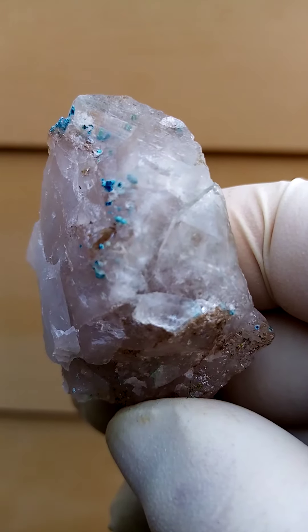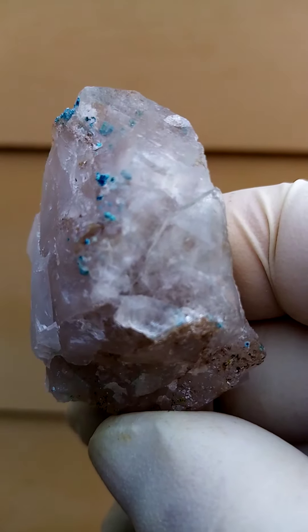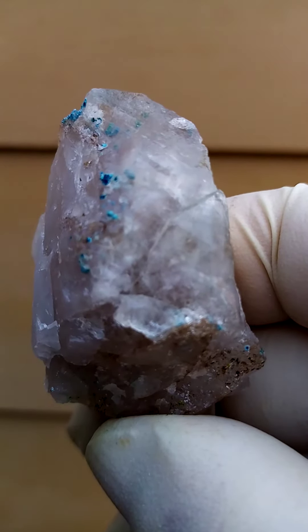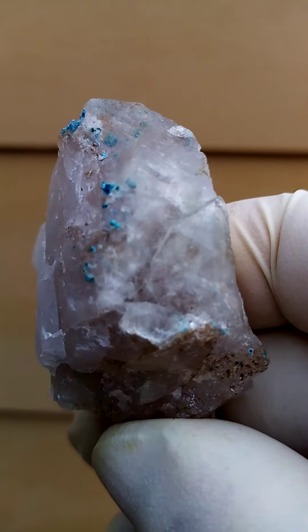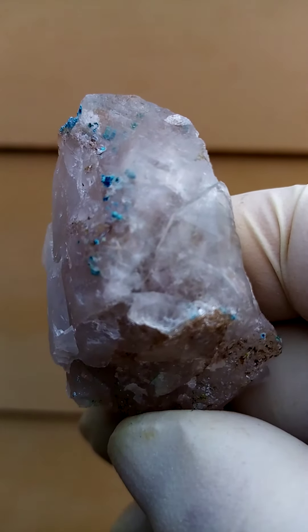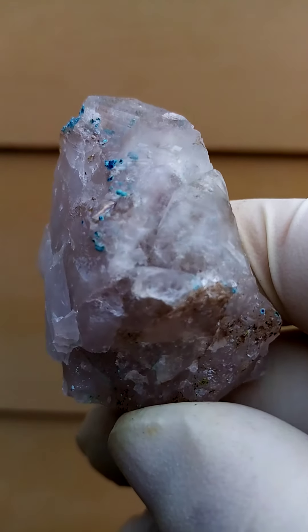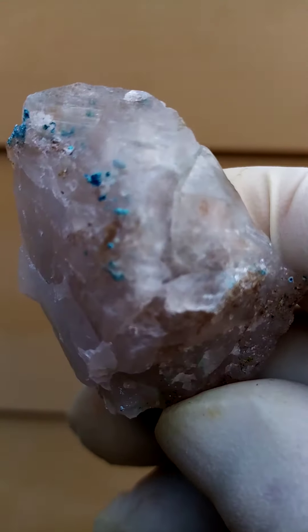The main point of display for me would be this particular section where you have that quartz crystal, and of course under magnification it's quite fascinating. The inclusions are almost furball-like — some of them blue and some going very pale white. So maybe even some kaolinite trapped inside some of these quartz.